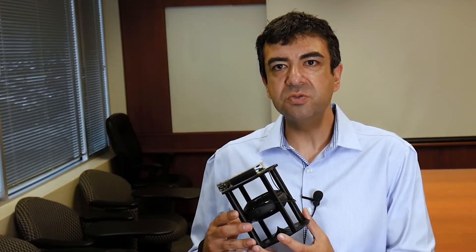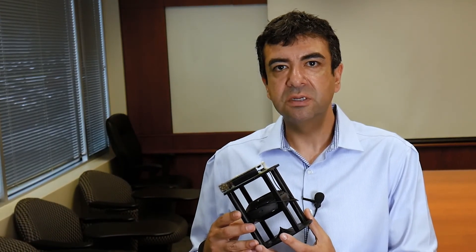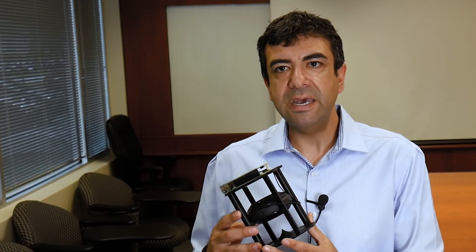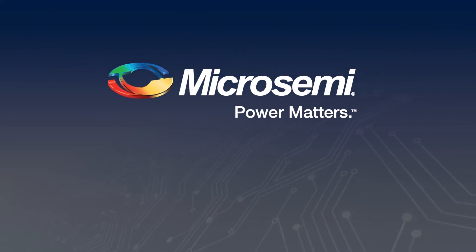The kit is available now and you can find a link to the solution and documentation on our website. Thank you.